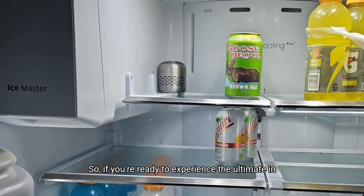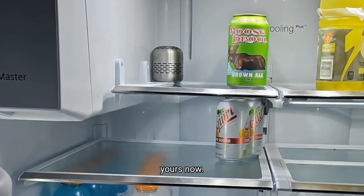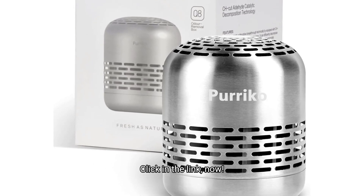So, if you're ready to experience the ultimate in fridge freshness, click the link in the description or the first pinned comment to get yours now. It's time to give your fridge, and your peace of mind, the upgrade it deserves. Click the link now.